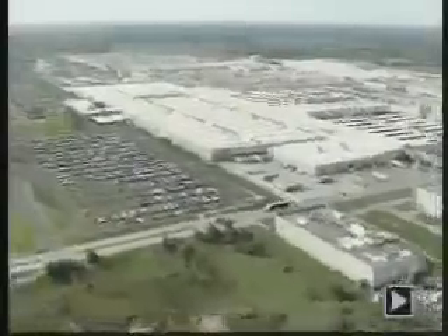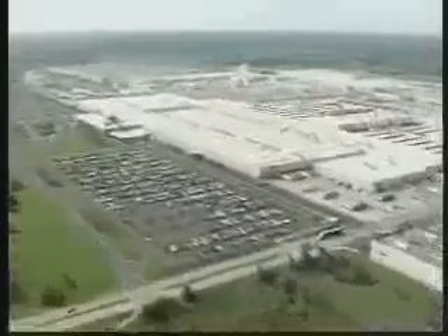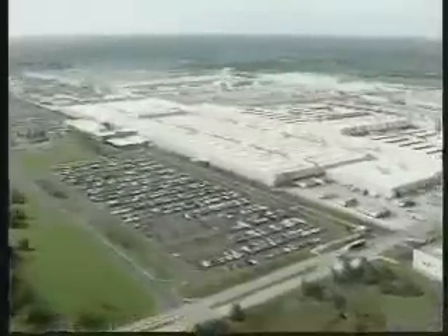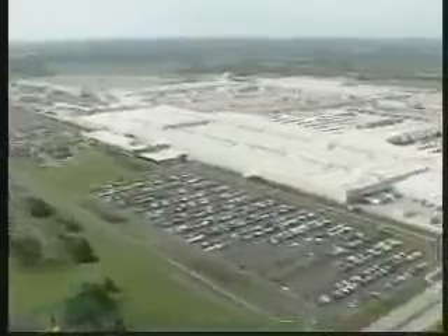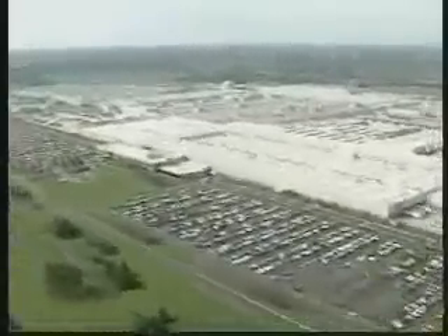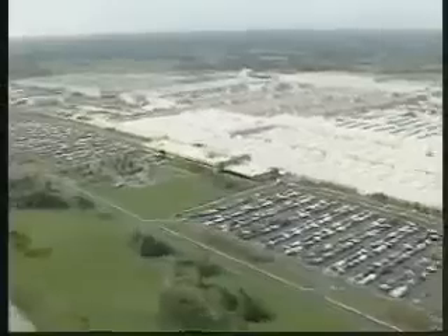Toyota Motor Manufacturing Kentucky is located on 1,300 acres in Georgetown, Kentucky. Its 7.5 million square feet of floor space represents Toyota's largest plant in North America. In fact, TMMK is equivalent to 156 football fields under one roof.